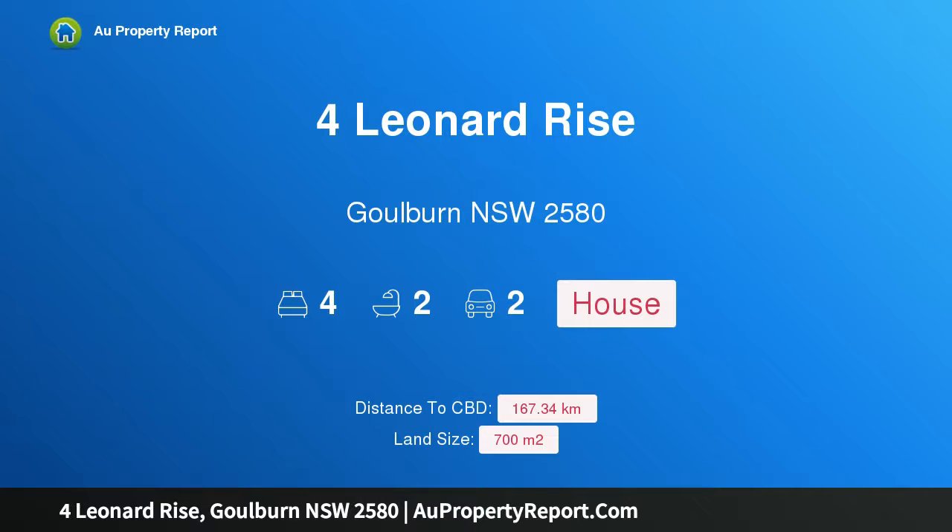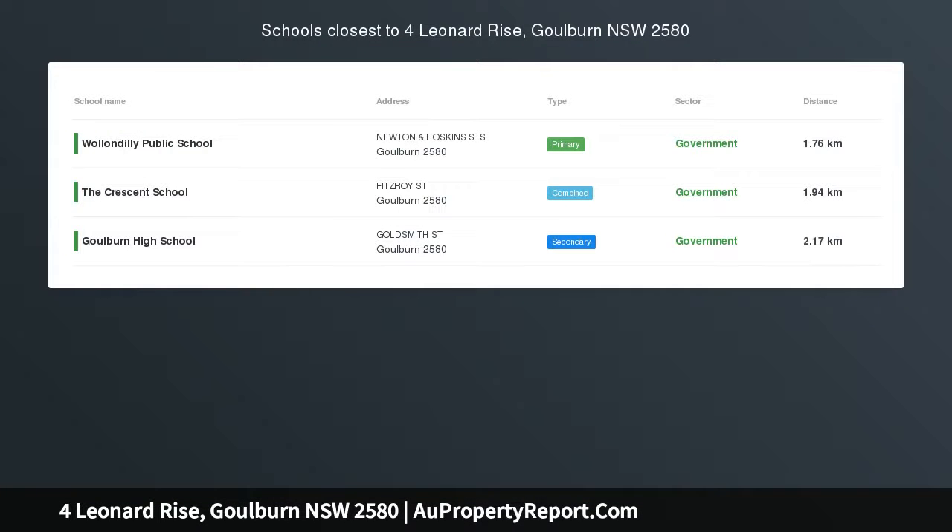I am glad to introduce Property 4 Leonard Rise, Goulburn NSW 2580, designed for family living. This brand new, very spacious home features the perfect balance of open-planned living and zoned living, making it an ideal choice for families.